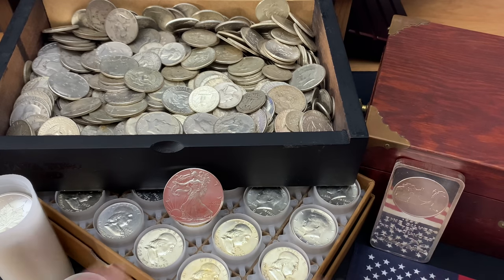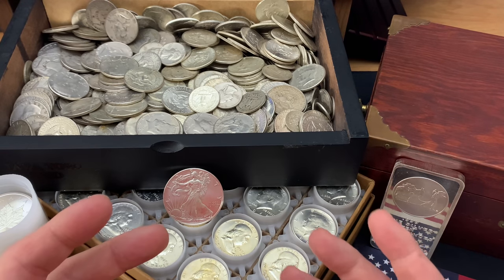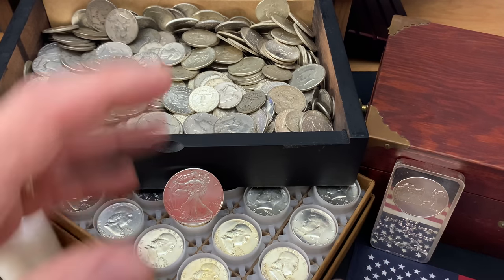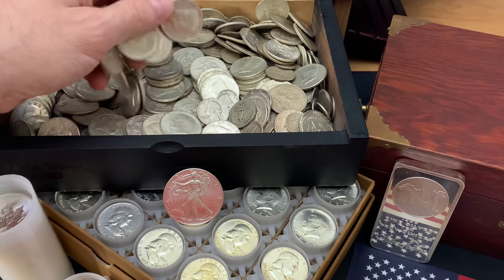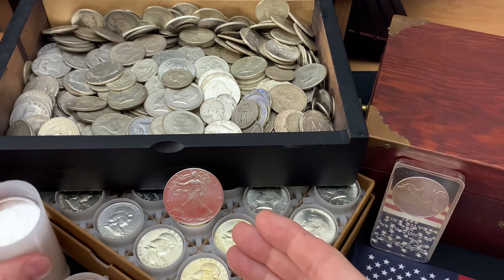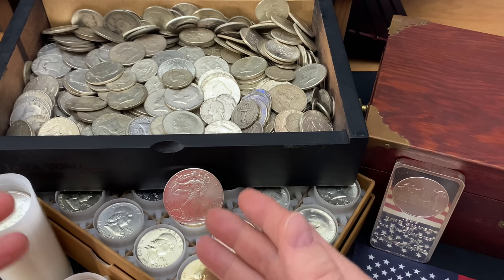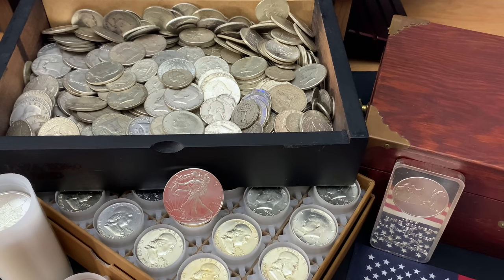I'm not a flipper stacker by nature — you know that if you watch my channel at all. I'm a prepper stacker, mostly. I love my constitutional silver, my American Silver Eagles, Silver Maples, government-minted silver bullion. Also gold, but we're going to talk about silver more today.